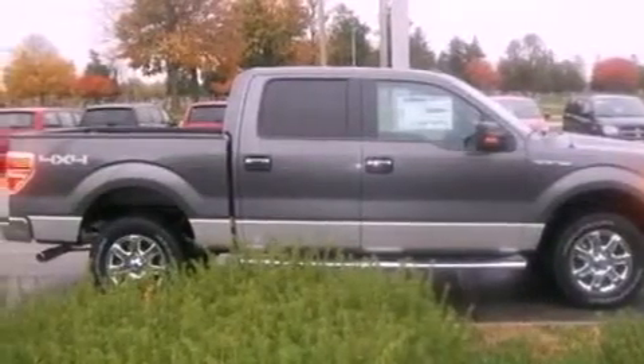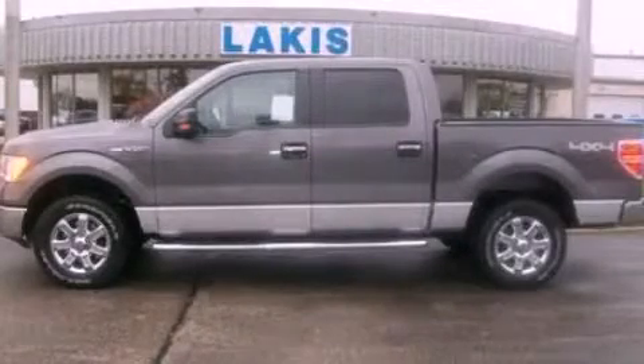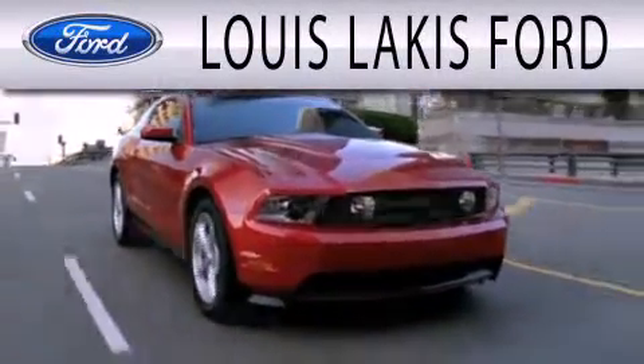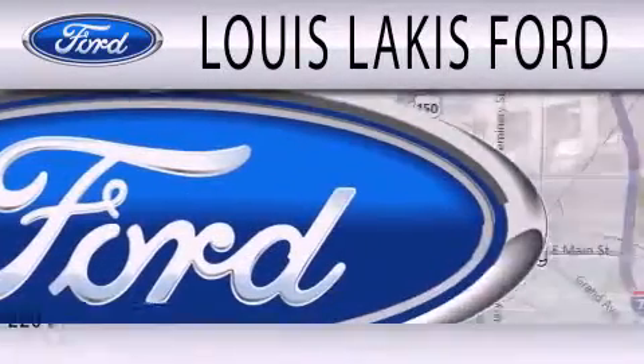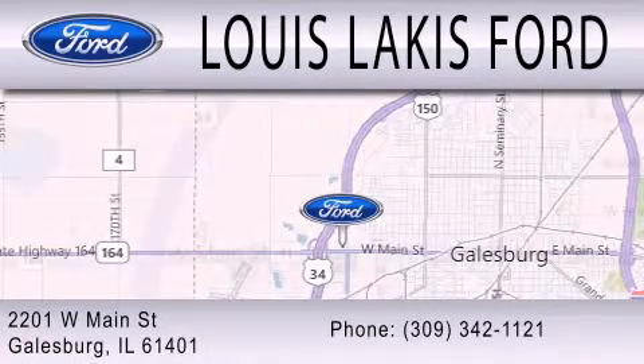We hope you found this video informative. Please contact us today. Lewis Lackes Ford is dedicated to doing everything possible to ensure that the experience you have selecting your next vehicle is as pleasant as possible. We're located at 2201 West Main Street in Galesburg.